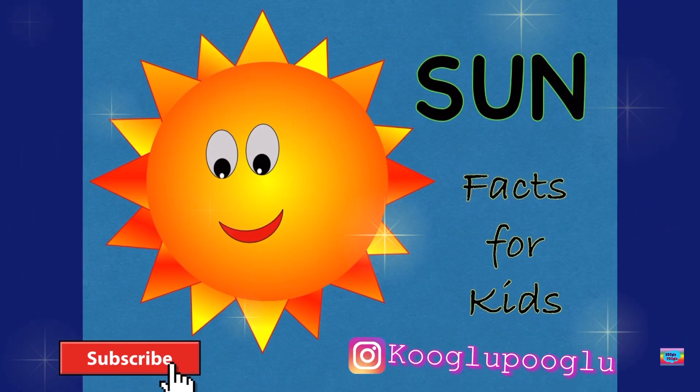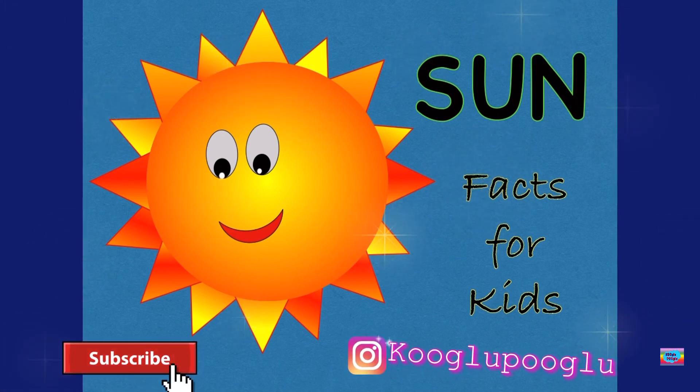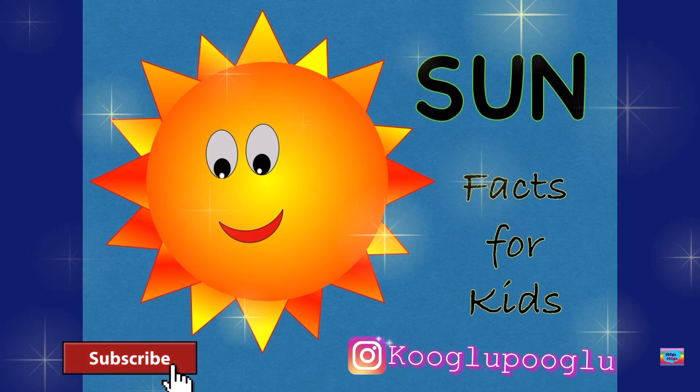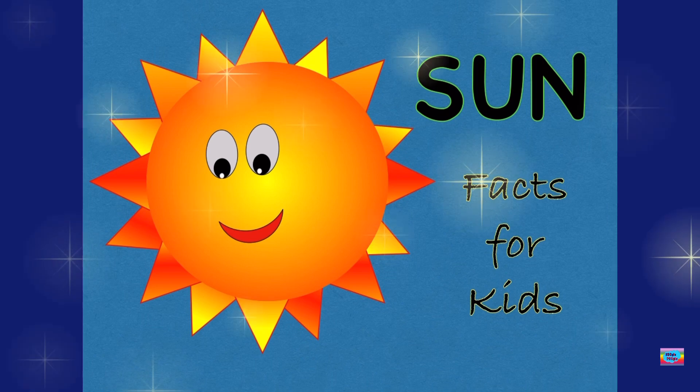Hi guys! Today we're gonna learn facts about the Sun. In our previous videos, we learned about our inner and outer planets and all the other planets in the solar system. But today we're gonna learn especially about the Sun.